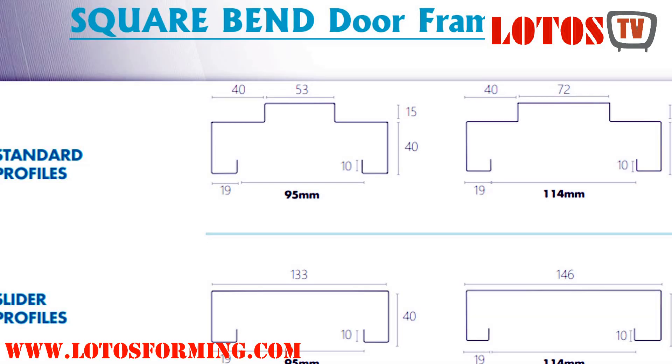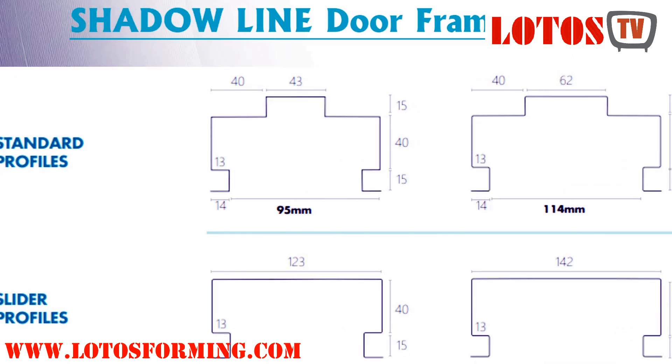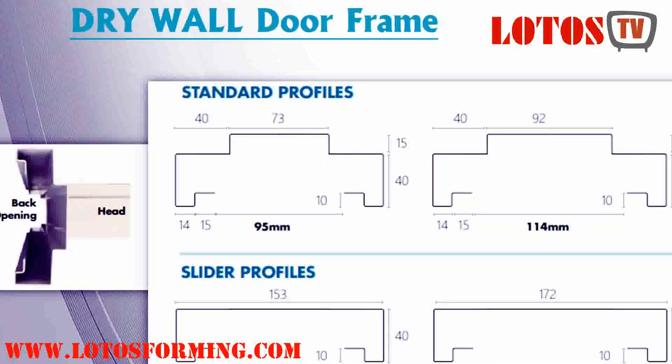KD frames come in pieces; the frame is then assembled and installed into an opening. Welded frames are manufactured and delivered in one piece. They are set in place and then the masonry is built around the welded frames.